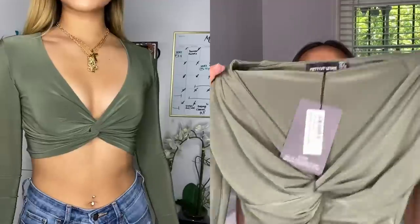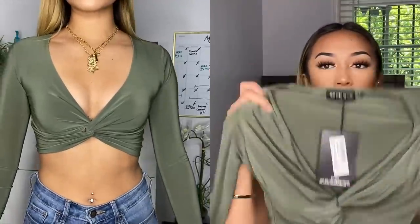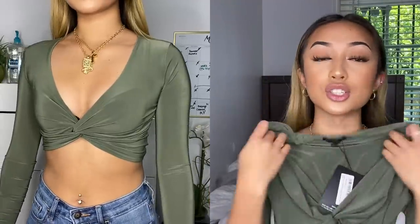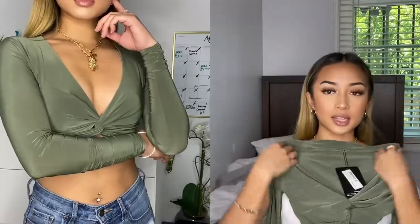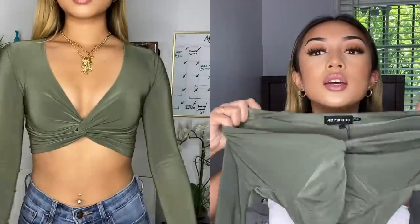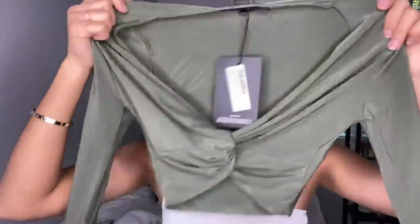The next top — like I said, I'm trying different colors — is this green tie front top, and it is so freaking cute. Look at this! I can't wait to try it on. It's just cute, I have nothing else to say about it.